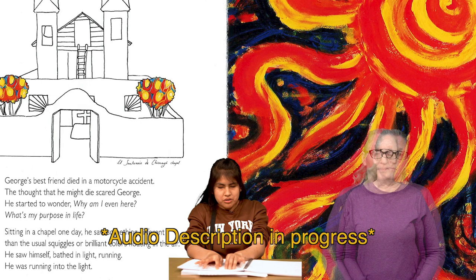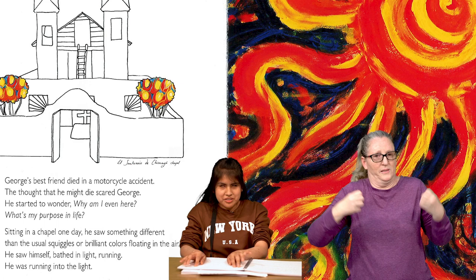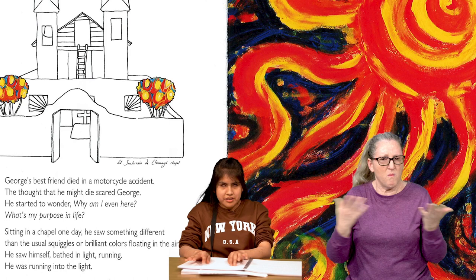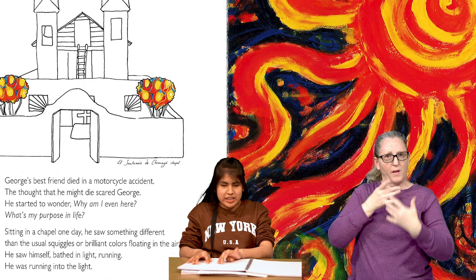On the next page, we see a drawing of a New Mexican-style chapel. It has two large bell towers, a large cross, and an enclosing stucco wall. In front of the chapel are trees which have bright red and yellow tulips on them. To the right, we see a painting of a large sun with long, stretching solar flares made of rich reds and yellows. The background is dark blue and black. George's best friend died in a motorcycle accident. The thought that he might die scared George. He started to wonder, why am I even here? What's my purpose in life? Sitting in a chapel one day, he saw something different than usual squiggles or brilliant colors floating in the air. He saw himself bathed in light, running. He was running into the light.